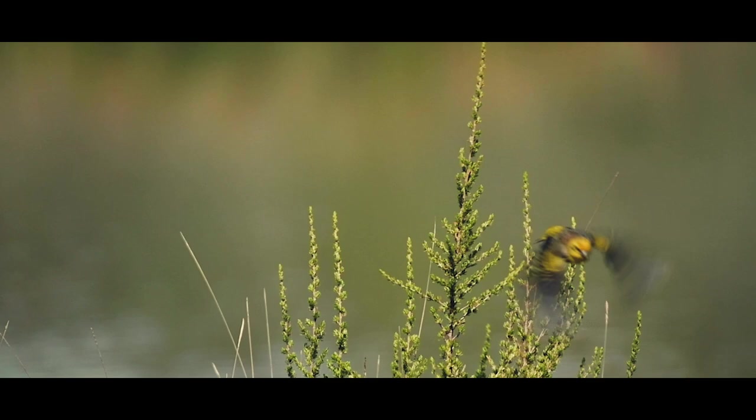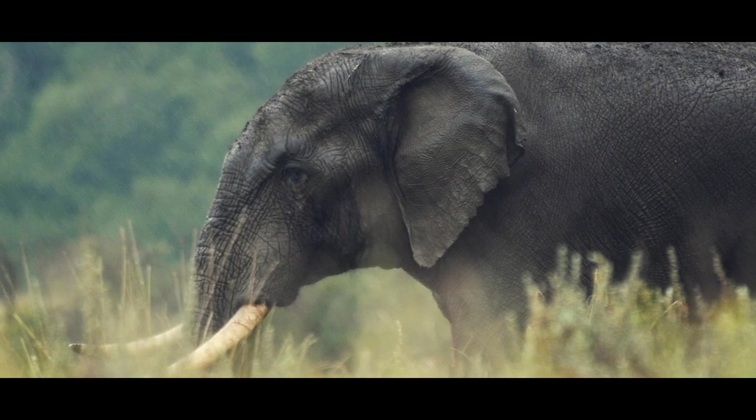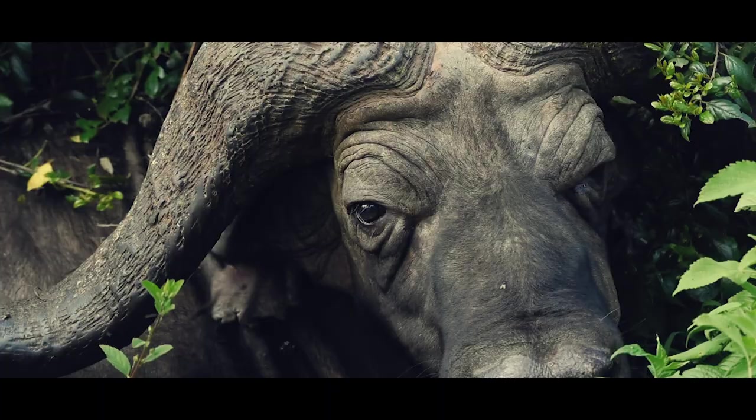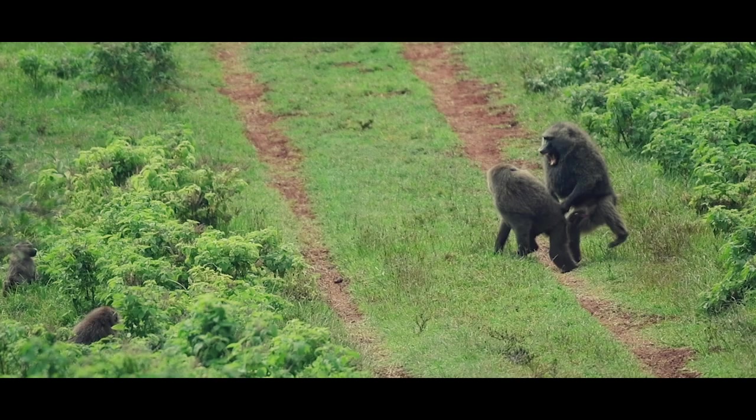The Aberdares is home to all the usual wildlife that lives on the savannah at lower altitudes, but here they are incredibly difficult to spot due to the thick vegetation. This, as photographers, is going to be our biggest challenge.